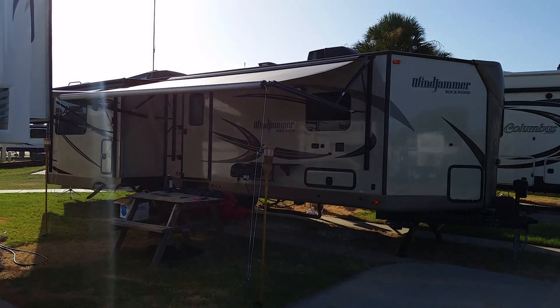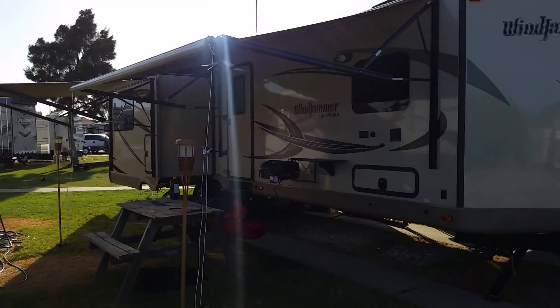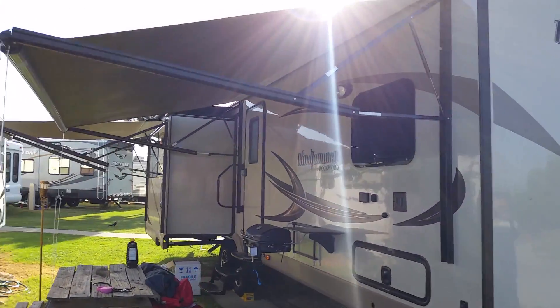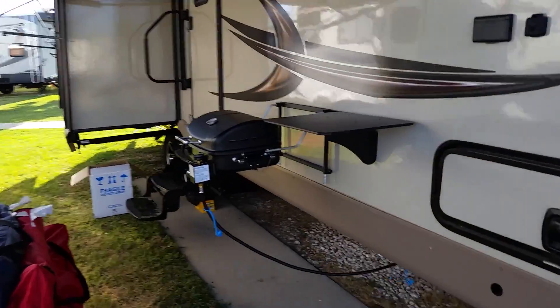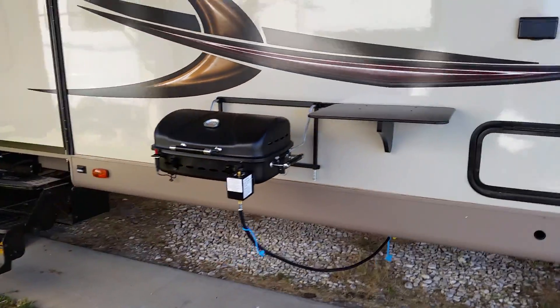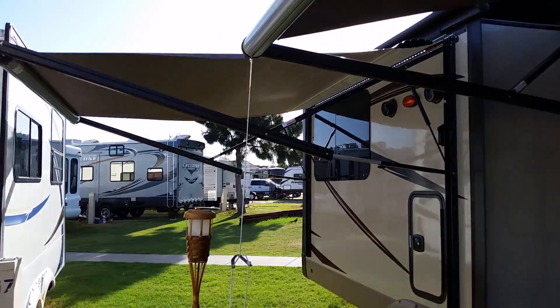I'm gonna give you a tour of our new camper. The sun's kind of bad, but we just got it set up. It's got two awnings. There's the cook station, and a slide there with another awning.